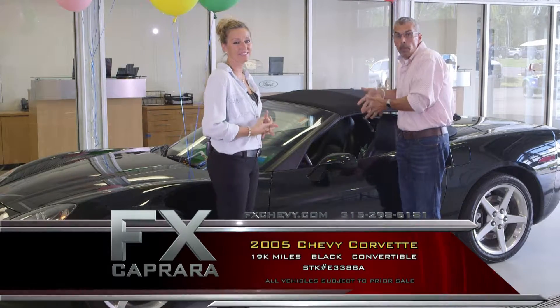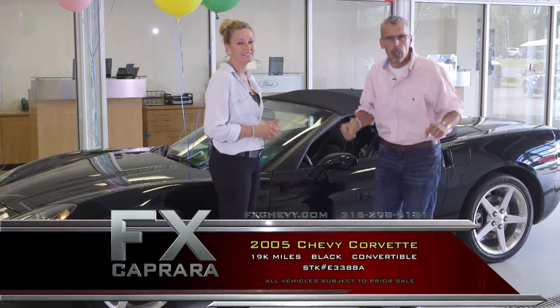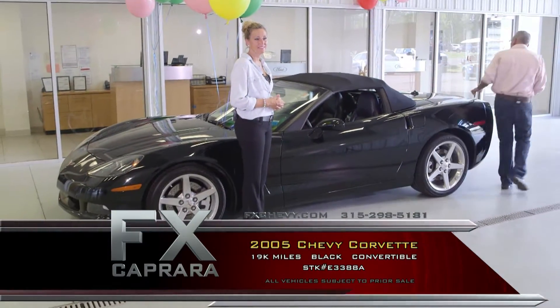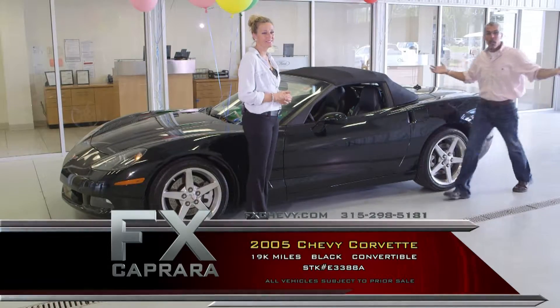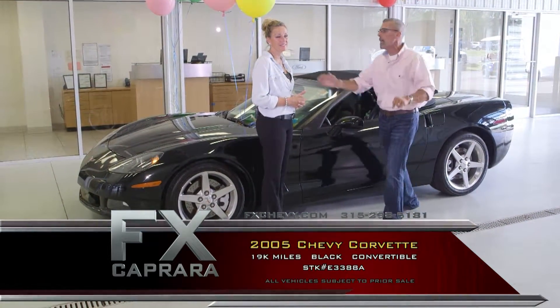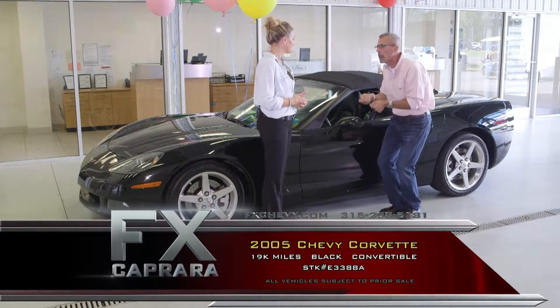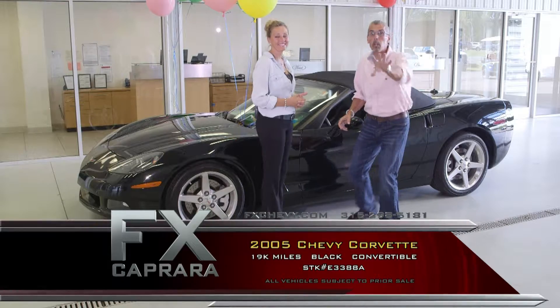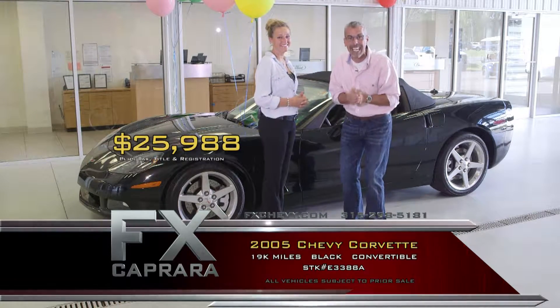Three years from now, you're bringing this back out — it's probably still worth $23,000. Why not drive every three years and have the fun of your life? With 19,000 miles, what goes wrong? A six-speed, and this car is nothing other than handsome. Let's make it a power buy at just $25,988.